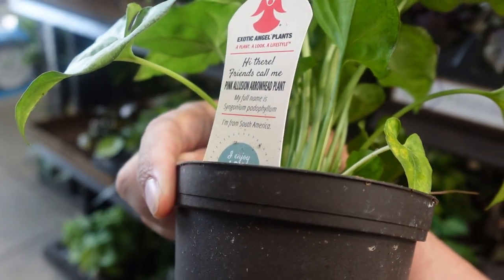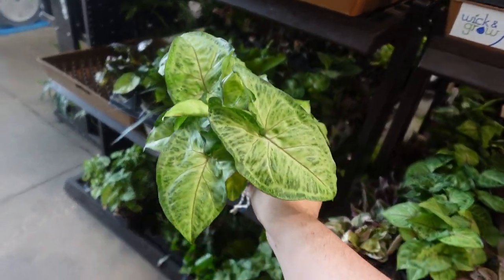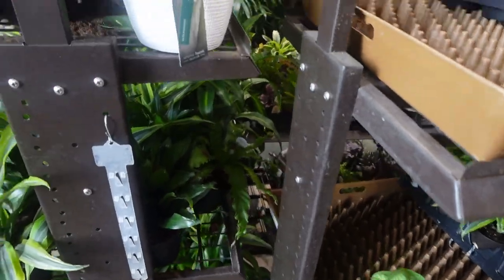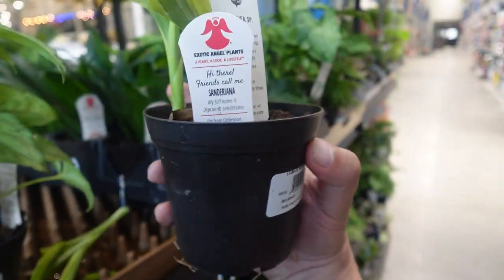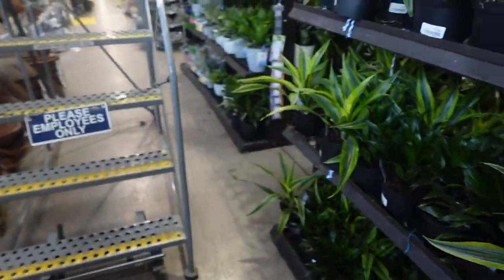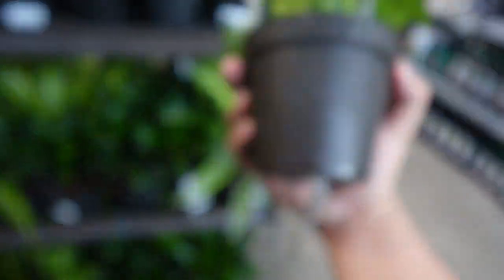This one is $47.98 and this one is the pink illusion arrowhead plant. They're really cute — I might take this one. I do have the white butterfly and I have the berry illusion.